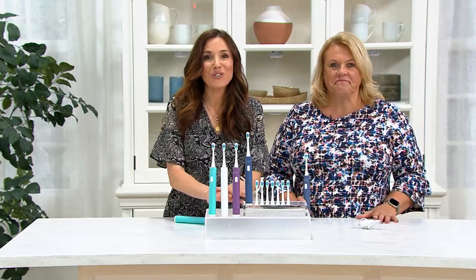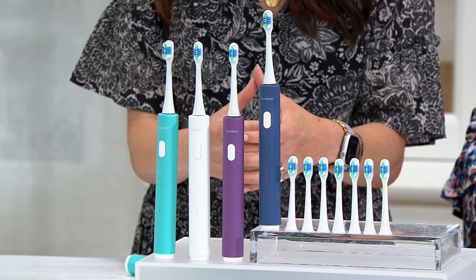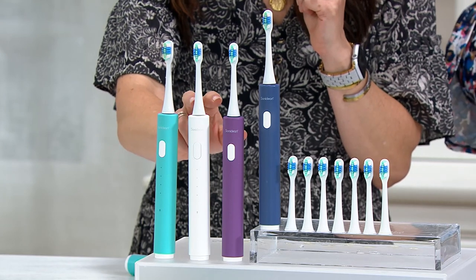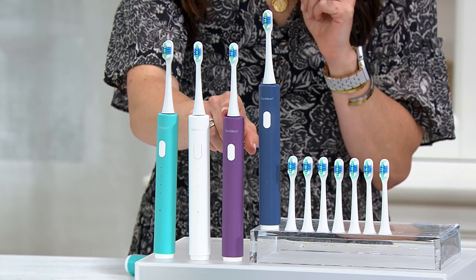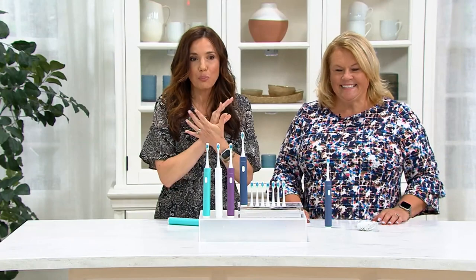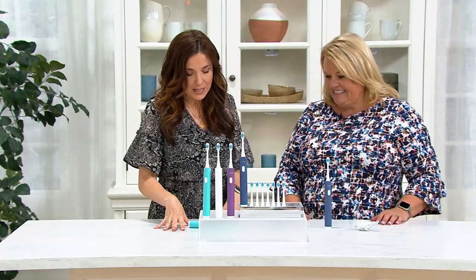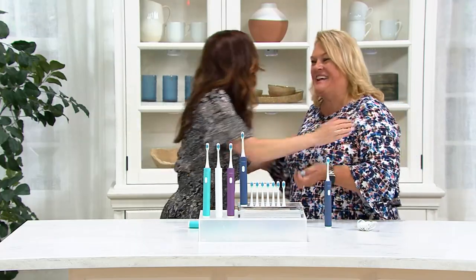You're getting two years' worth of brush heads plus the Sonic Clean Pro. Over 1,500 have been picked up. Mint — most popular — down to 800. White: only 250 left. Purple: only 550. And in that beautiful denim blue: about 1,000. One of the best values you'll see in Sonic Clean for the year — first day presented this month at this sale price. Thanks so much, Lori. It's so good to see you, Sandra. Bye-bye.